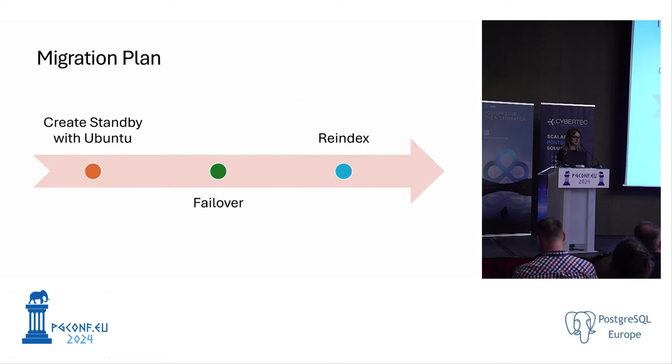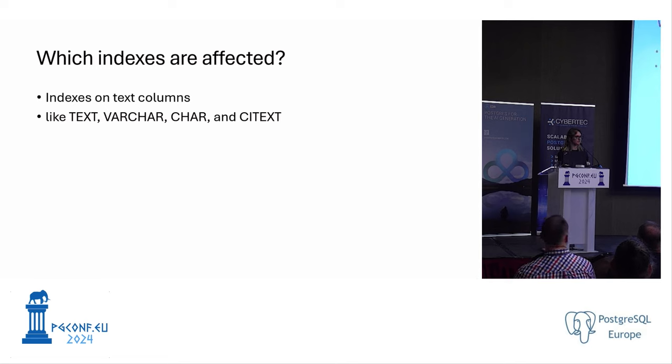Our plan now needed an additional step after failover: re-indexing. To decide which indexes are affected, we focus on text columns — text, varchar, char, and citext — since these rely on collation rules for sorting and comparing data. PostgreSQL provides a query we can use to identify which indexes need to be rebuilt, and we save those for the re-indexing operation.